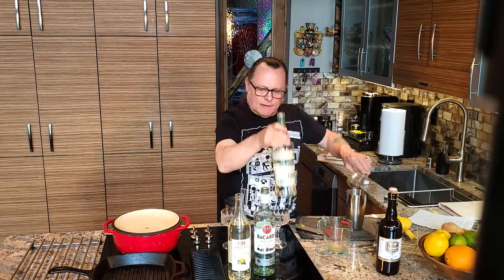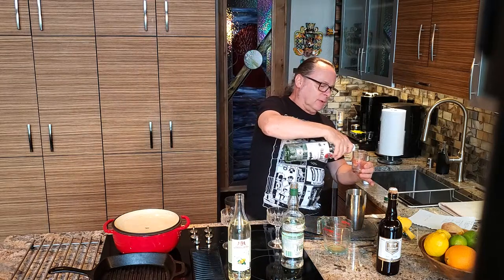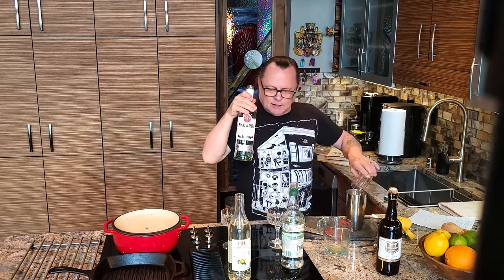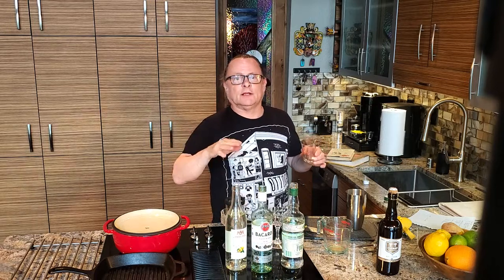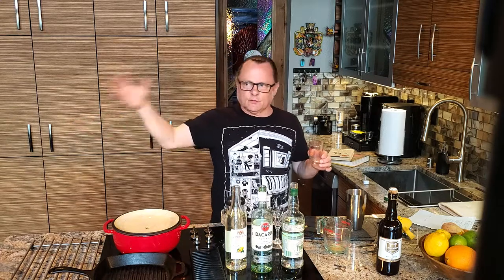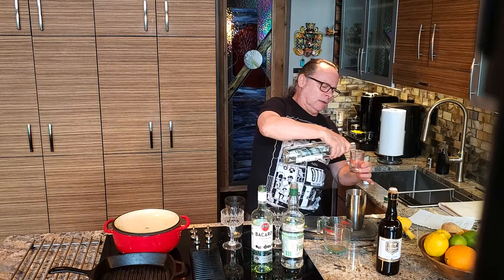We're going to braise these short ribs. The recipe in the Zuni Cookbook — she's braising them with half Chimay, half meat stock, throwing in some whole peppercorns, a few bay leaves, and onions. We have some dried porcini mushrooms that we'll reconstitute in a little bit of water as well.